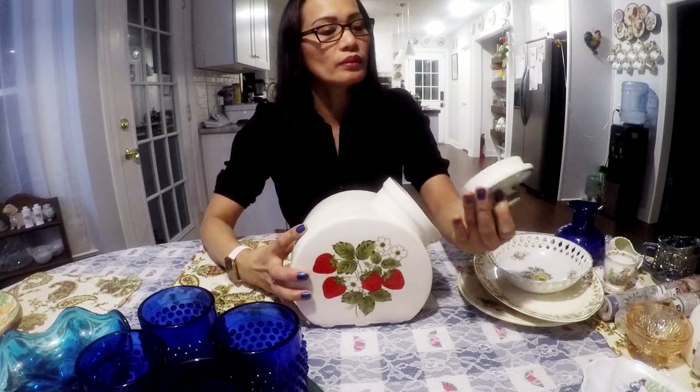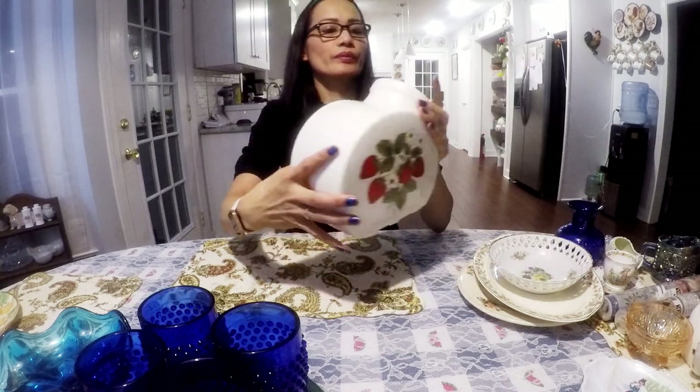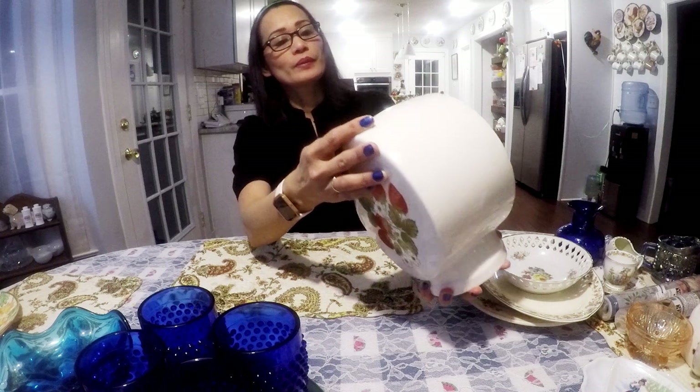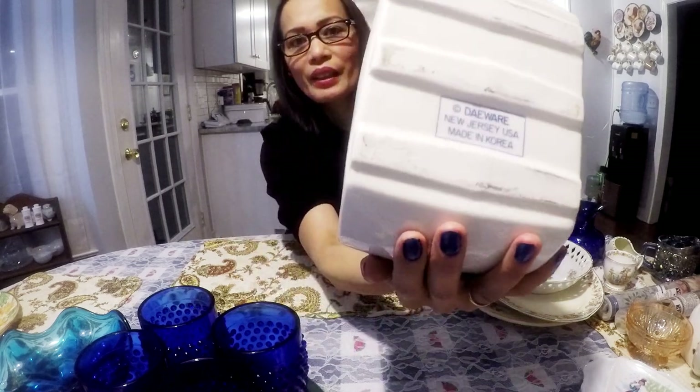This cookie jar here is in really excellent condition. I really like that strawberry pattern — the strawberries, I really like the color, red. This is made in Korea, right there in the bottom. I think if this is McCoy, it's probably worth more. But I'll try to get $25 for this cookie jar.